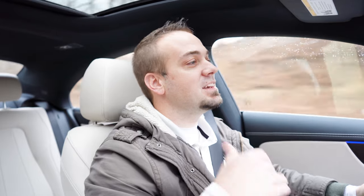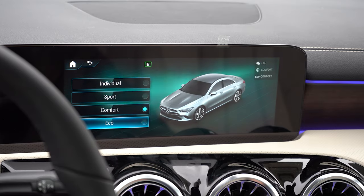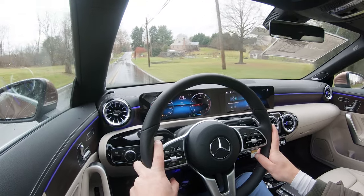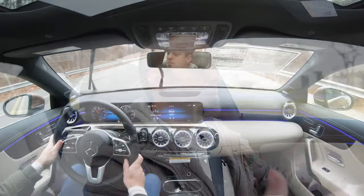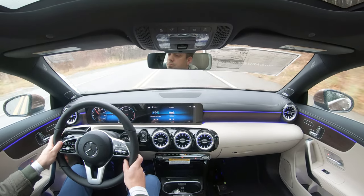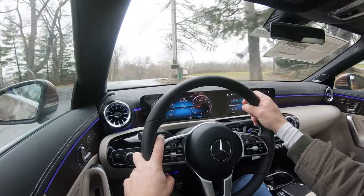Before any acceleration or paddle shifter tests, I want to mention the drive modes — called Dynamic Select. That button is located just to the left of the touchpad controller. You can choose between Individual, Sport, Comfort, and Eco, which adjust shift points, throttle response, steering sensitivity, and the engine start-stop system. In Eco mode the engine shuts off at stops, while Sport mode keeps power constantly available.